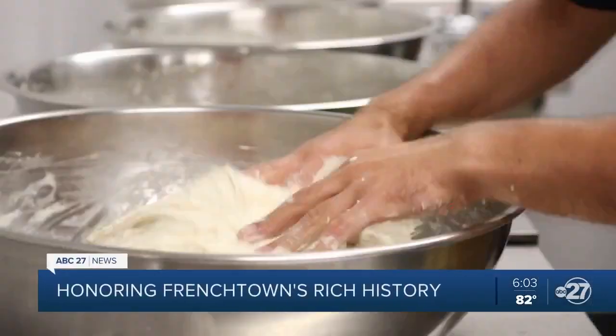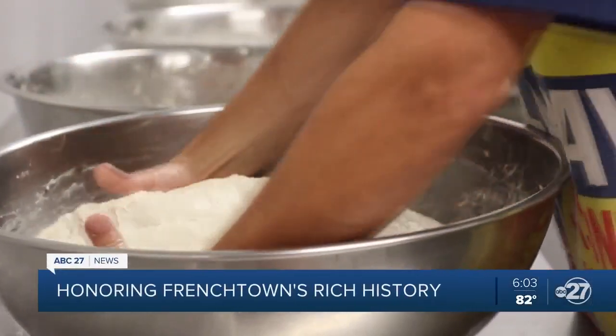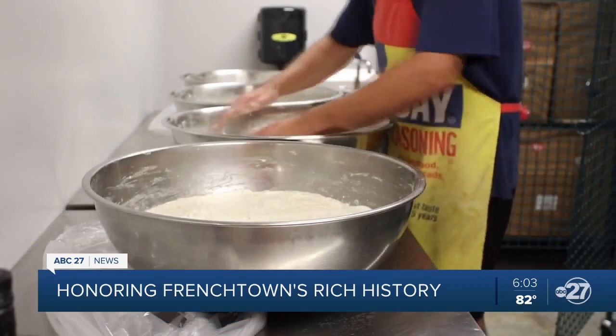Michael Hicks has his hands full, rolling and kneading away in this kitchen he rents at Frenchtown Heritage Hub. He says: "I focus on four main items that I have every week, which is donuts, cinnamon rolls, bagels, and focaccia bread."